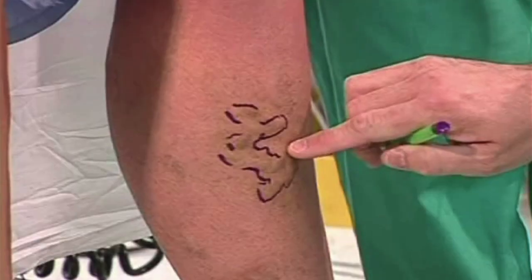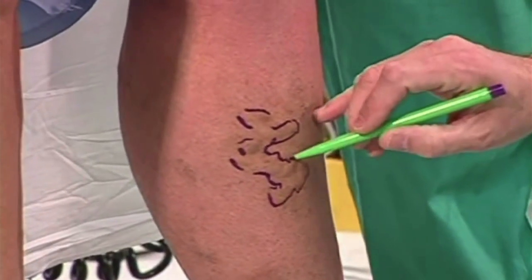In the past, this was done with open surgical techniques called endovenous stripping. But fortunately, because of the advance of technology, we have minimally invasive techniques that are far more comfortable for the patient.